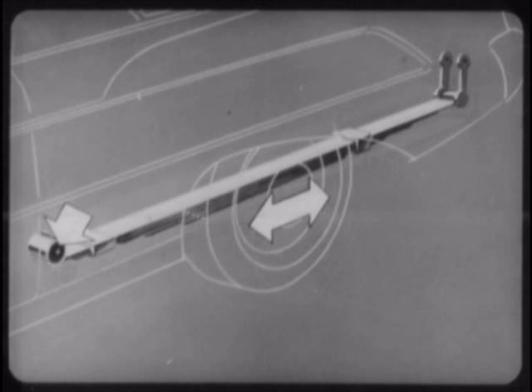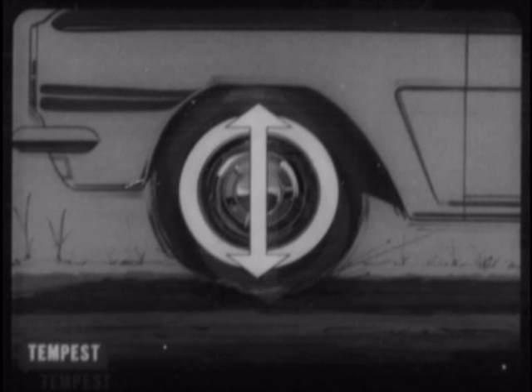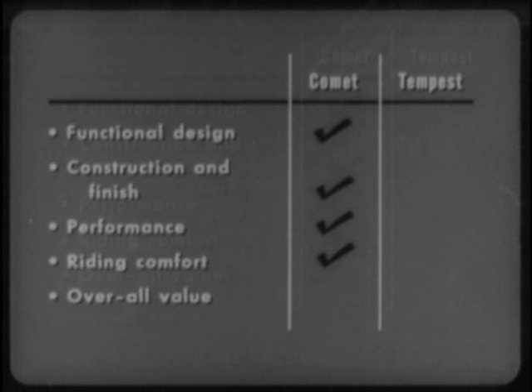New oversized rubber bushings at the front mountings likewise permit controlled fore-and-aft movement over bumps. Not so the Tempest — it has smaller coil springs on all four wheels, which give only vertically, preventing the softer bump-taking movement that Comet wheels are noted for. So only Comet, among all the 1961 compacts, offers riding comfort surpassing even that of many standard-sized cars. And here again, Comet gets the vote for riding comfort.